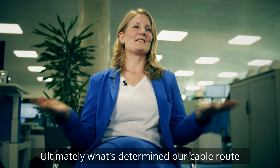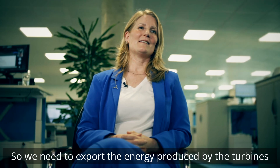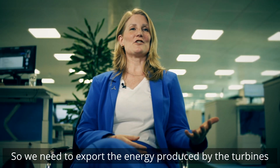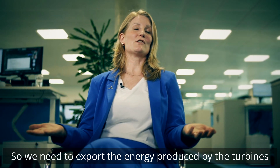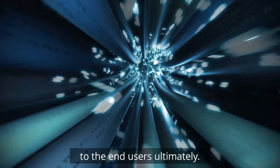Ultimately what determined our cable route is the grid connection location. We need to export the energy produced by the turbines to an EirGrid substation so that it can be transported to the end users.